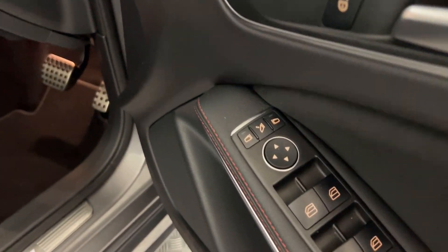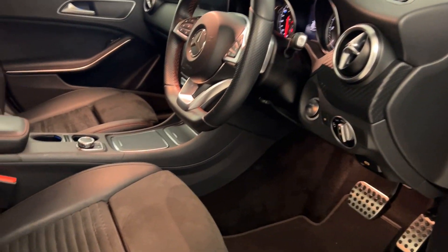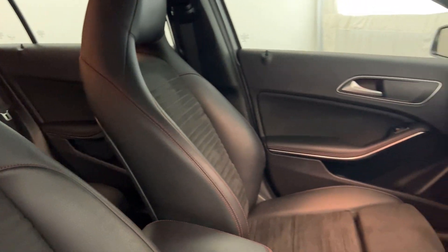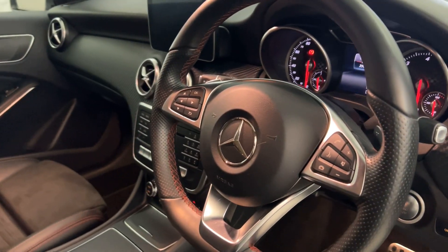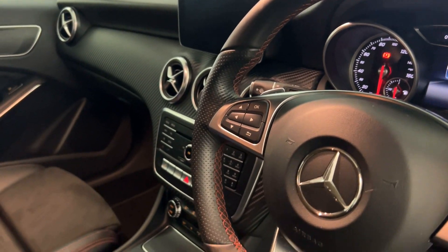Electric windows all round, electrically adjustable folding door mirrors. You have these nice half leather, half Alcantara seats, which are in fantastic condition. Multifunctional steering wheel — it's got volume and voice control, and you've got all your menu buttons on that side.